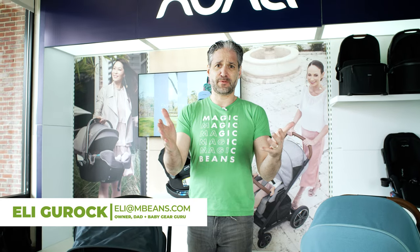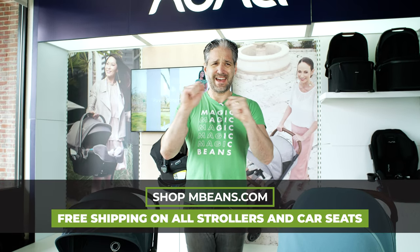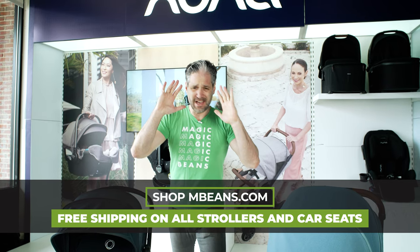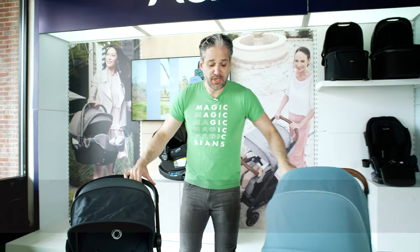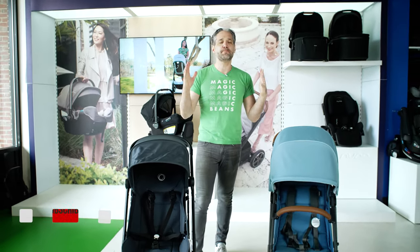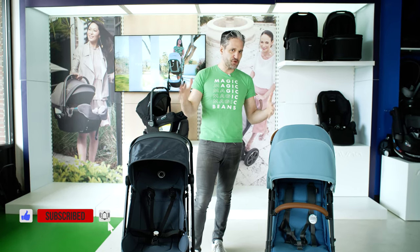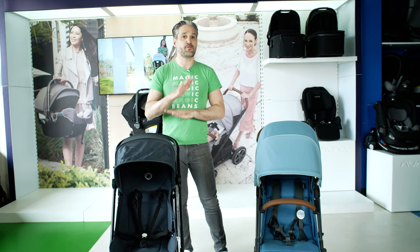If you've seen videos before, welcome back — so glad to have you. Both of these are available to buy from Magic Beans and magicbeans.com with free shipping. Bugaboo and UPPAbaby are two tried-and-true amazing brands that make very high quality strollers. If you're traveling, these are going to be great options for you because they fold very small.